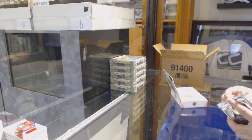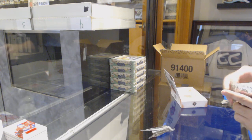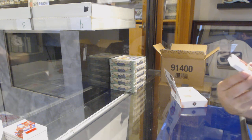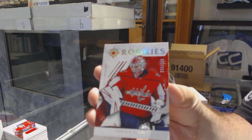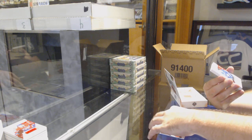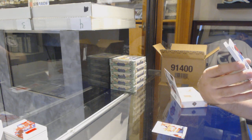As an FYI, guys and girls in the room, the gentleman who basically helped build this product is in the room here watching it. So if you guys have any suggestions or comments, you can let them know. Numbered to 299, Ilya Samsonov, rookie. Ultimate Rookie Auto, numbered to 299, Christian Vasiliev.